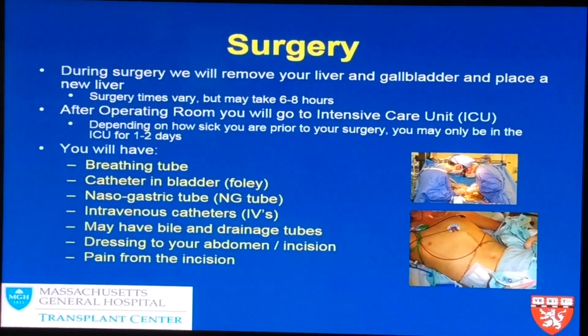During the surgery for a liver transplant, we remove your entire liver and also your gallbladder, and place a new liver in there. Surgery times may vary — it could take six to eight hours or as few as four hours, so it's very difficult to predict, but that's the average time.